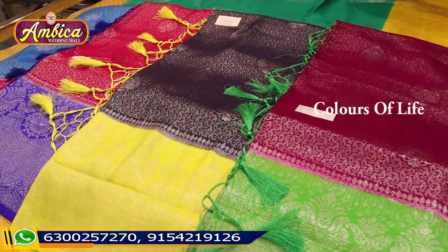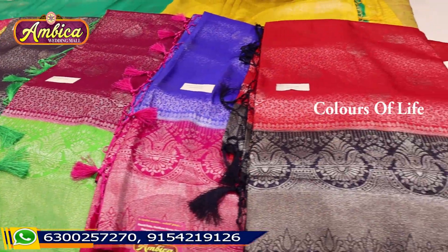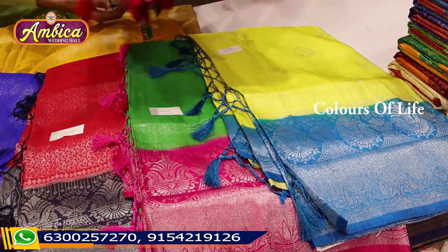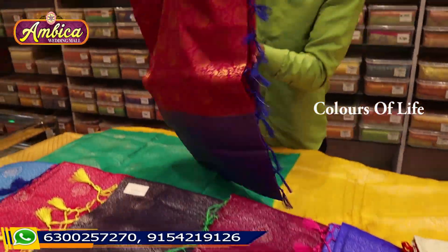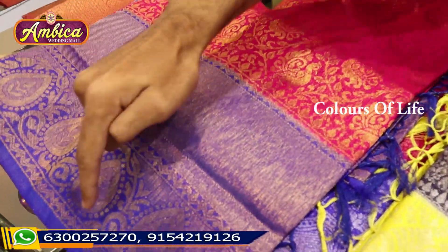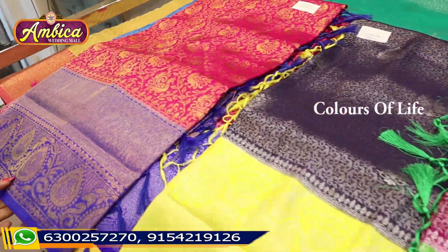There are many designs and you can purchase this collection directly from the stores. Just 1360 for the same price. For example, we have a completely peacock figure design with cutty border and mango bootas. There are rich pallu and color options available.